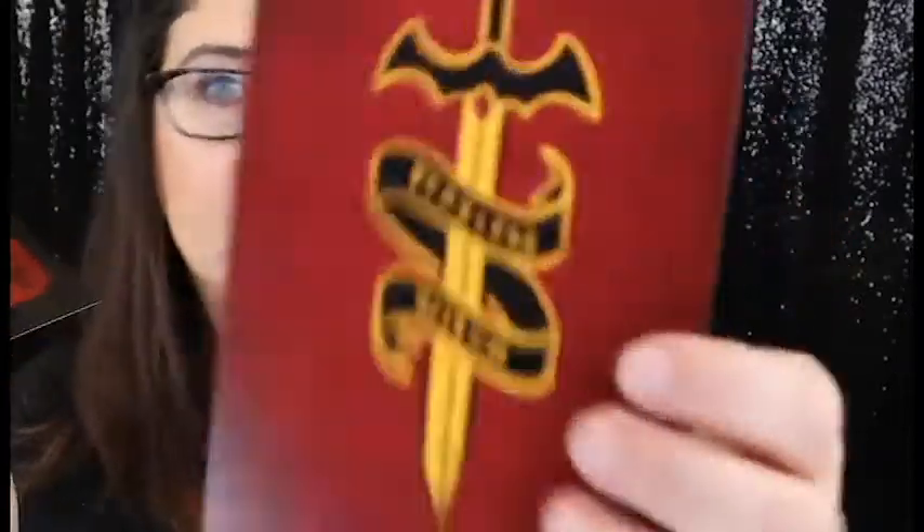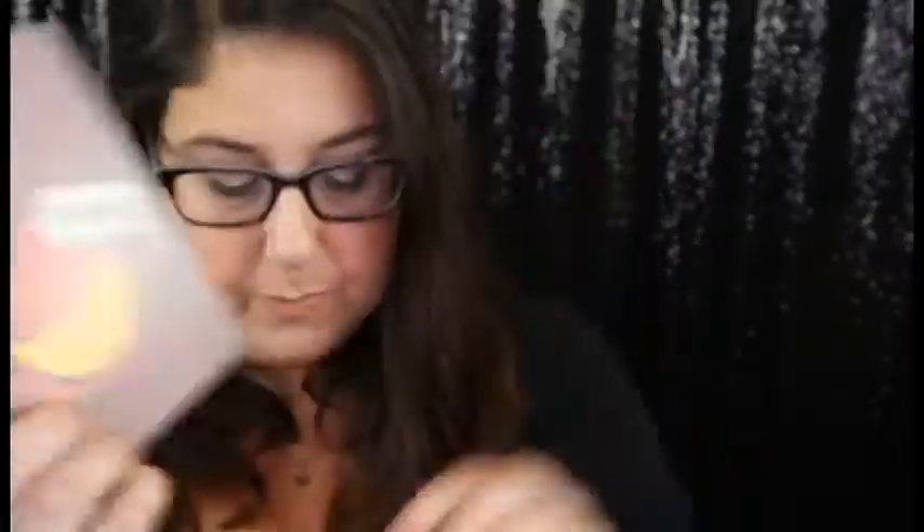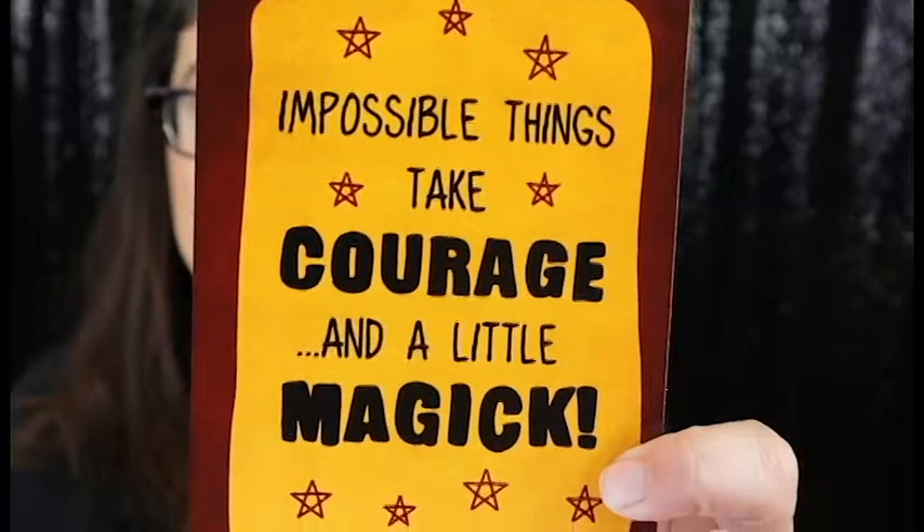Let's open that up and see what these are — oh, they're cute little postcards! This one says 'Fearless Witch,' this one says 'Bravery is a hidden treasure we all hold,' this one says 'Courage,' and this one says 'Impossible things take courage and a little bit of magic.' I've never seen witchy postcards before, so definitely excited about that.